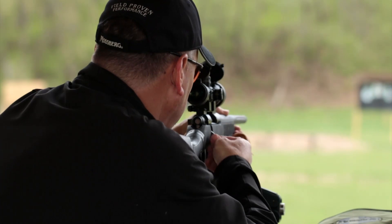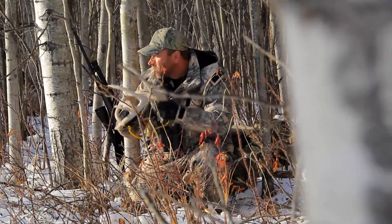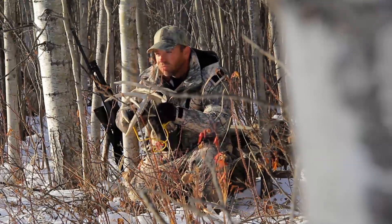Brightness is one of the many variables when you are choosing a rifle scope from Zeiss. Your brightness requirements are different if you are shooting a bench rest match in Phoenix or hunting brown bear in Alaska. A brighter scope extends your hunting day, but at a cost, both in size and in money.